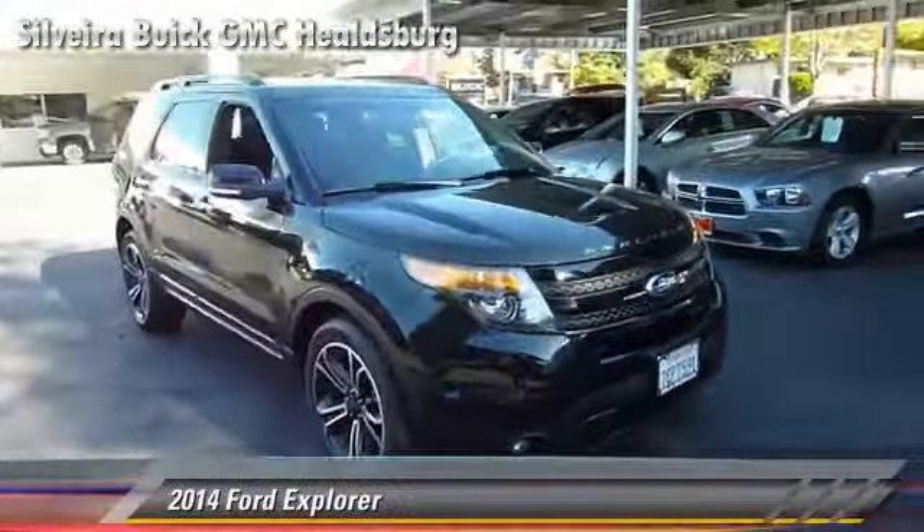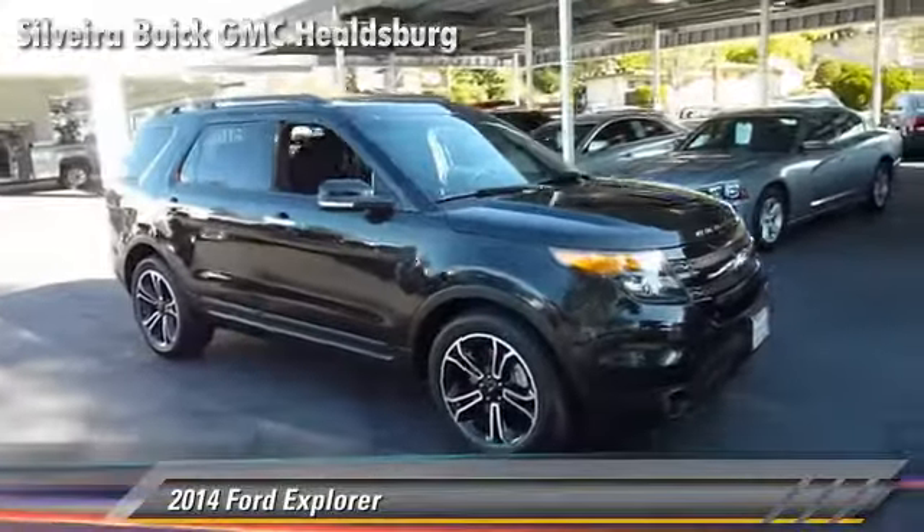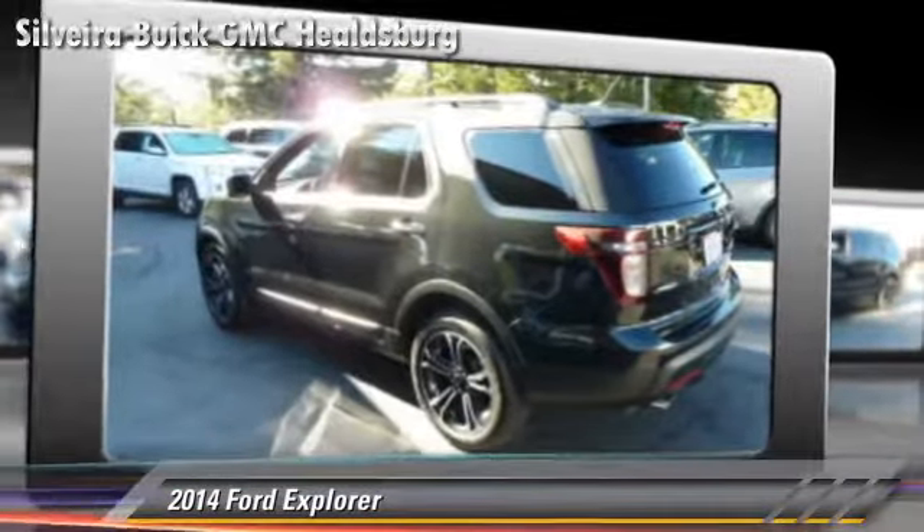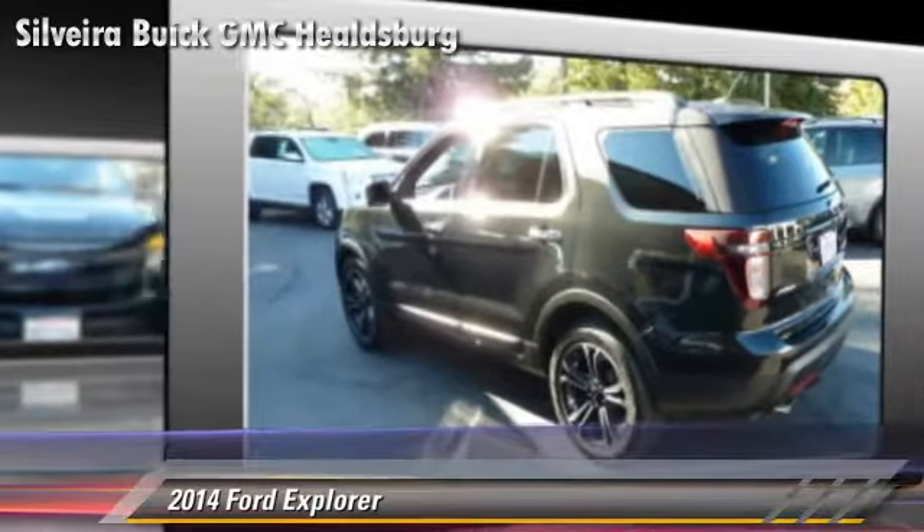The 2014 Ford Explorer, powered by a 3.5-liter V6 engine, with a six-speed automatic transmission. This vehicle, with fewer than 15,000 miles on the odometer, is well-equipped.